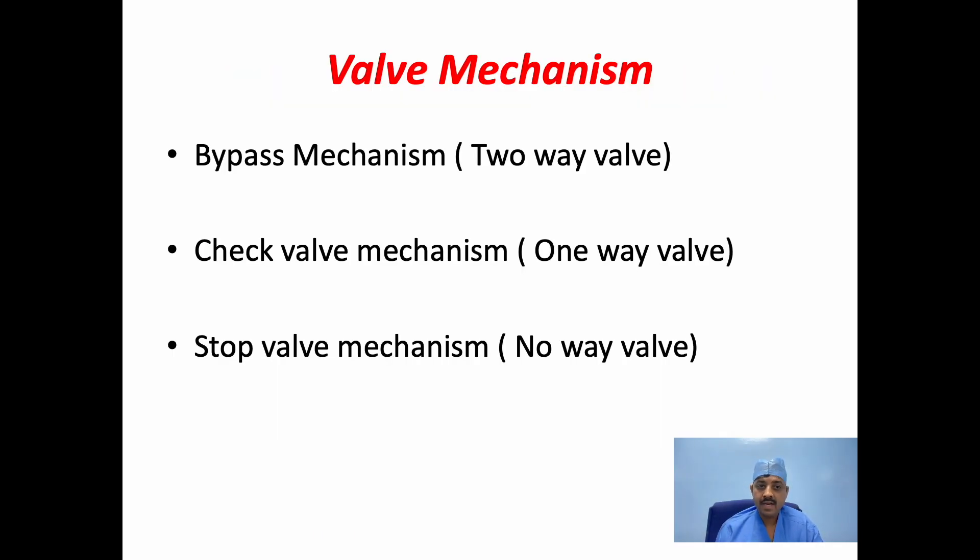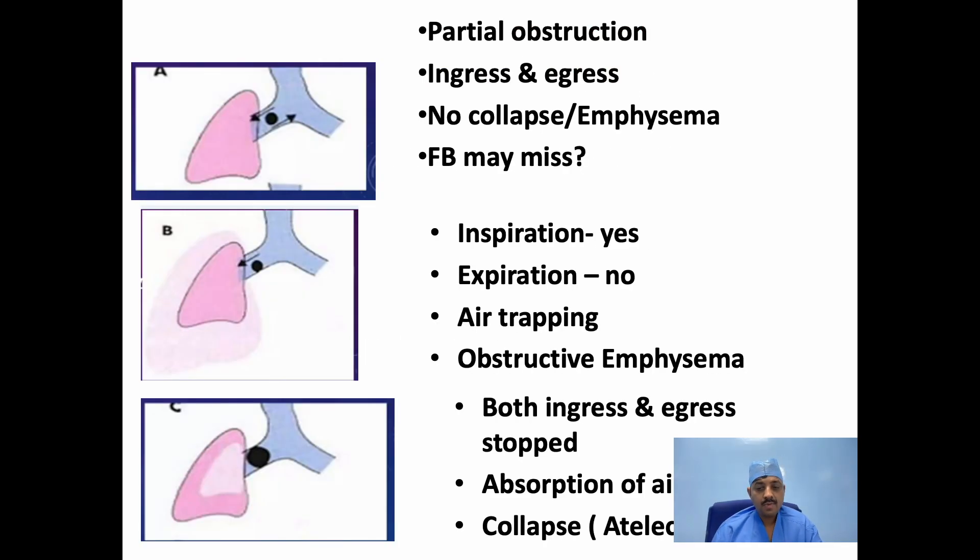There are mainly three valve mechanisms described: the bypass mechanism, the check valve mechanism, and the stop valve mechanism. In the bypass mechanism, there will be partial obstruction of the airway; the airway expands during inspiration and expiration both occur — no collapse or emphysema. If the foreign body is radiolucent, we may miss it on X-ray. In the check valve mechanism, inspiration occurs but during expiration the foreign body embeds into the swollen mucosa due to inflammation, causing air trapping and obstructive emphysema. In the stop valve mechanism, both inspiration and expiration are stopped, air is absorbed from the lungs, resulting in collapse or atelectasis.